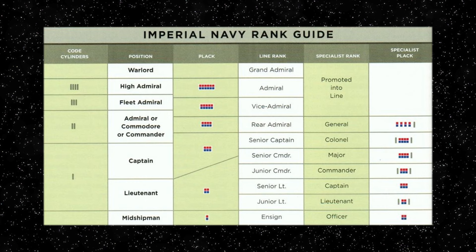Now let's look at the second part of the chart where it displays the line ranks and also the specialist ranks. Unlike the old single row rank plaque system, these plaques were aligned and were the same irrespective of the Imperial military branch they belonged to. However, their actual rank titles did vary.